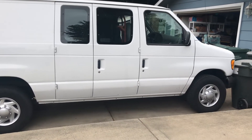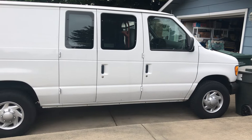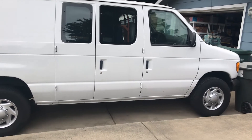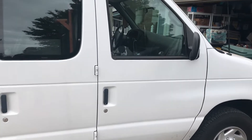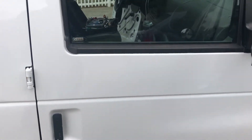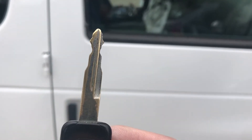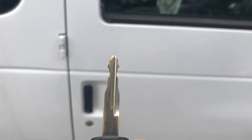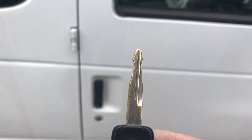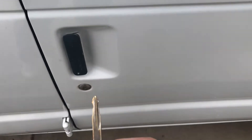In earlier videos I mentioned that I'm going to replace the driver-side door on the truck, which is currently being held shut with a deadbolt. Something really cool happened — I went to Pick and Pull and found another door, and this key is the key to my truck.